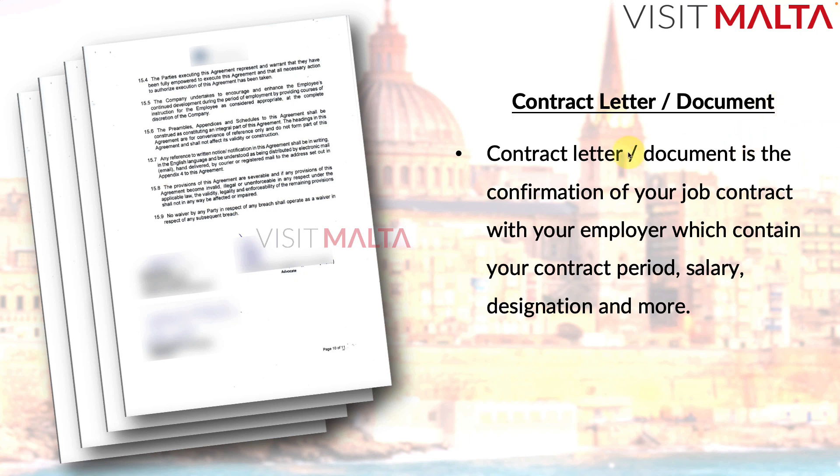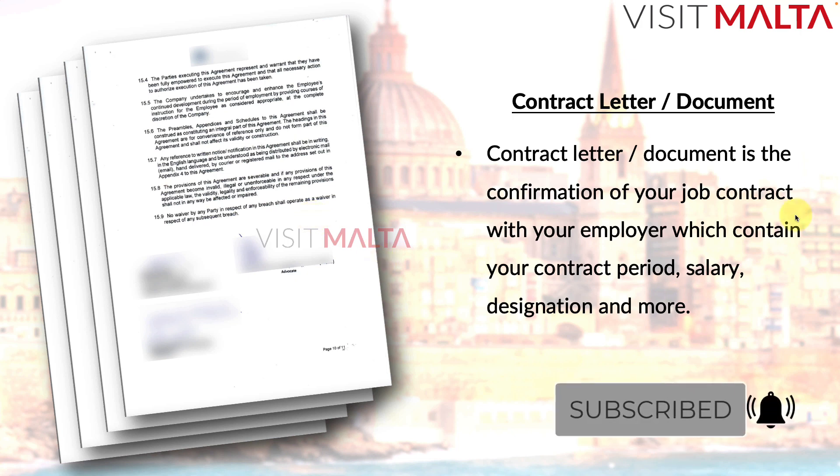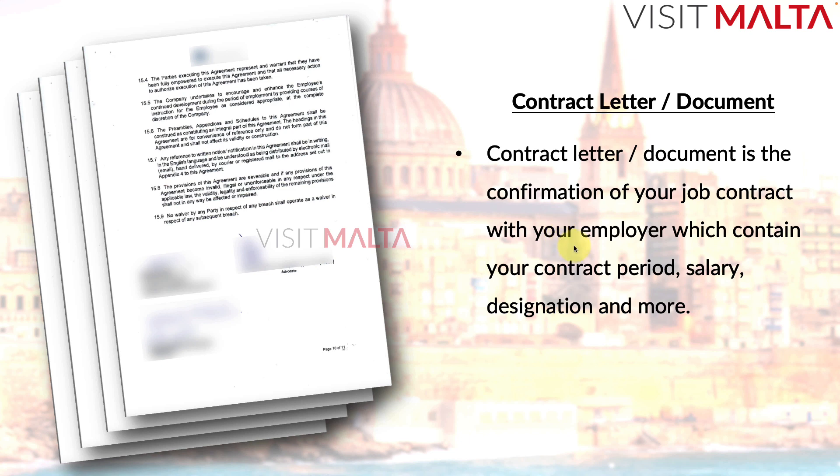The contract letter and document is the confirmation of your job contract with your employer. It contains your contract period, salary, designation, roles and responsibilities, and terms and conditions. This is a very important document that you must read word by word before signing, because many people ask about changing jobs. If you want to change jobs, there are procedures involved — it is not as simple as switching employers within a month.